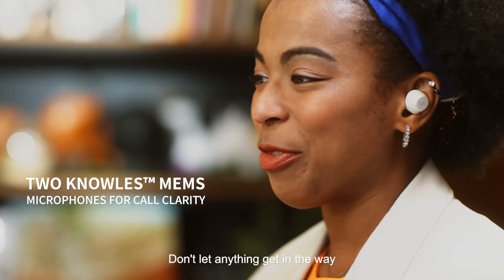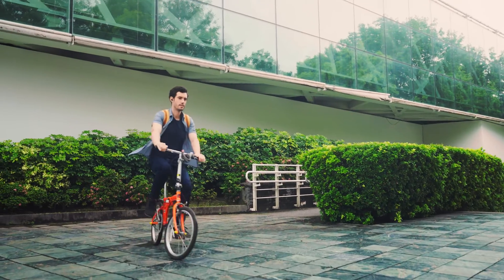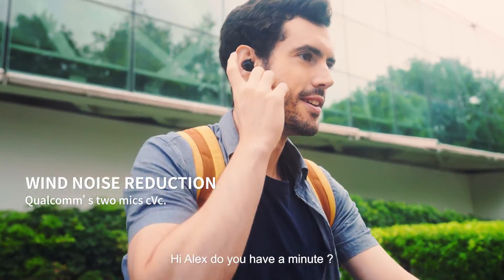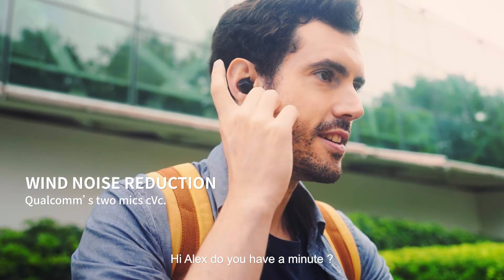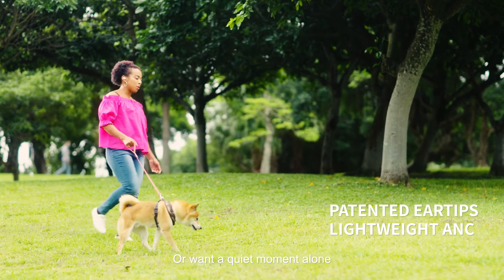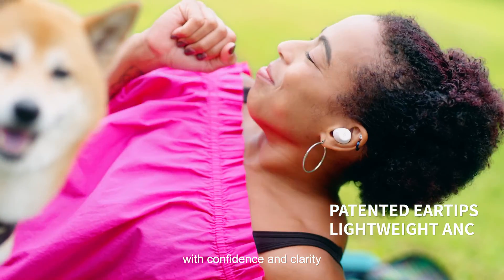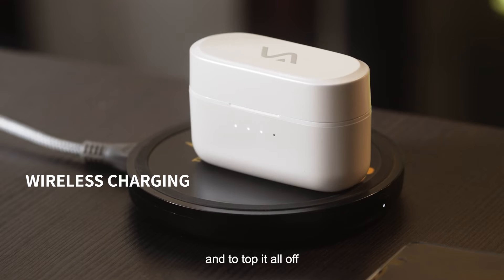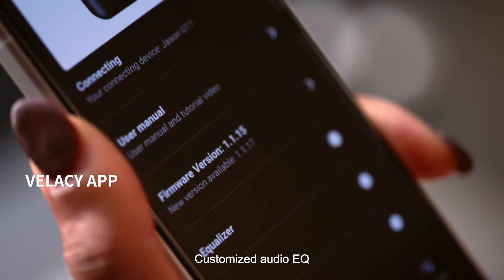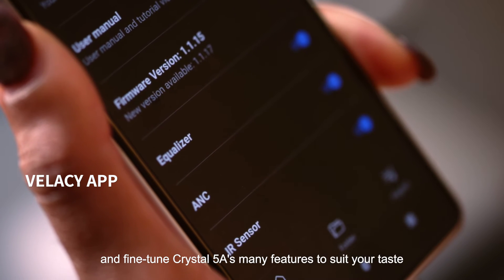It's great. Don't let anything get in the way of connecting with the people that matter most. Whether you're making calls outdoors or want a quiet moment alone, our earbuds let you communicate with confidence and clarity. And to top it all off, you can take full control of your audio experience with our app. Customize audio EQ and fine-tune Crystal 5A's many features to suit your taste.